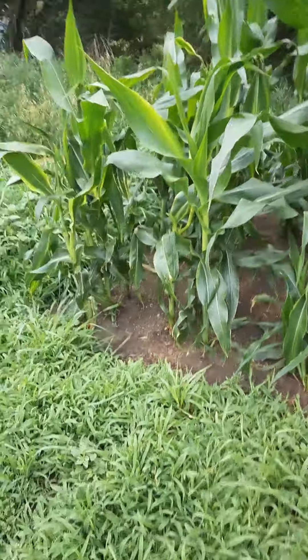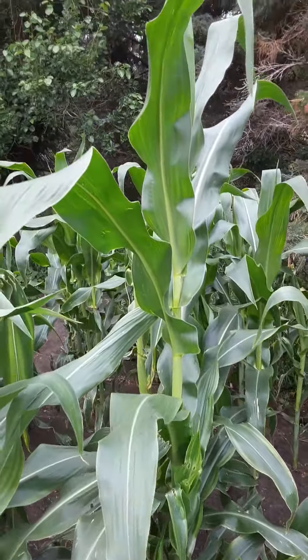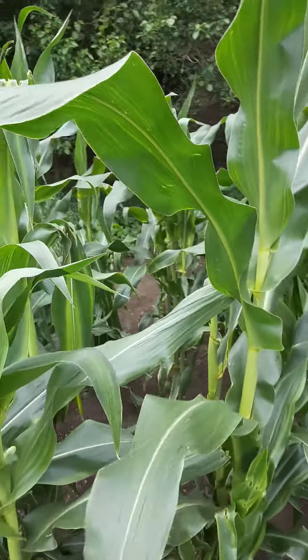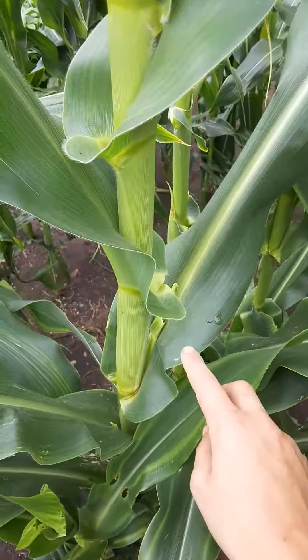Hey guys, how's it going? We're just out here this morning and just wanted to let you know that the corn is — well, let me make a guess — maybe five feet tall. It's nice.